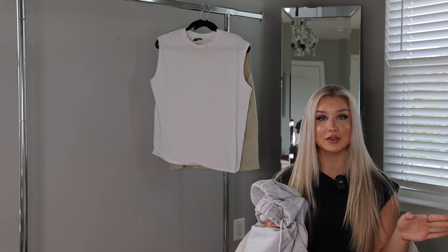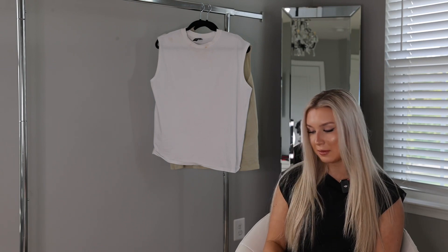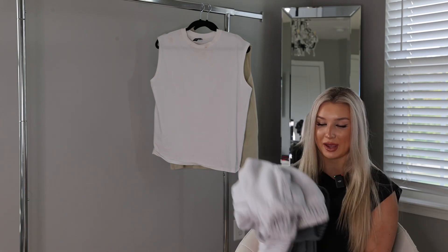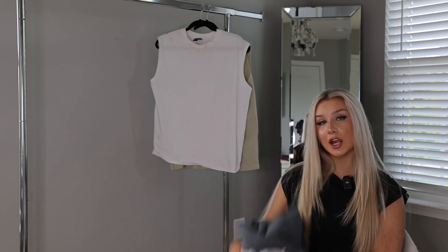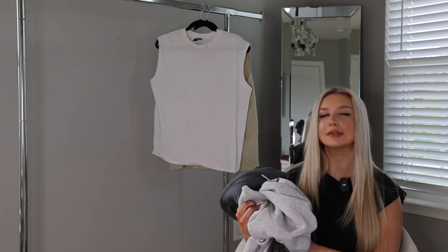If you already have the matching crew necks, please get the matching sweatpants. I'm a whore for matching sets just as much as I am for sweatpants. Chef's kiss — very comfortable. The only thing is I wish I sized up, so if you like a baggy sweatpants fit, size up for sure.